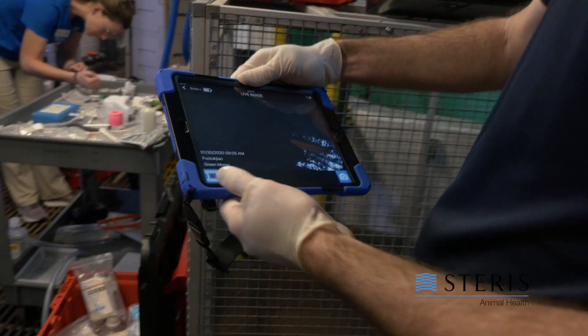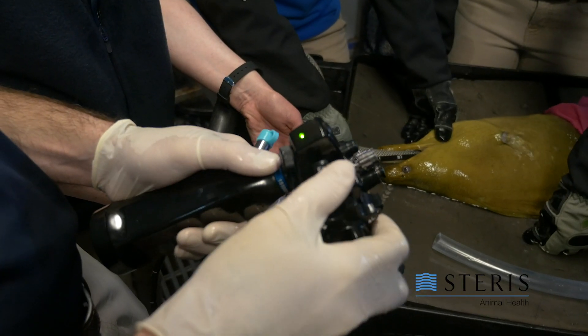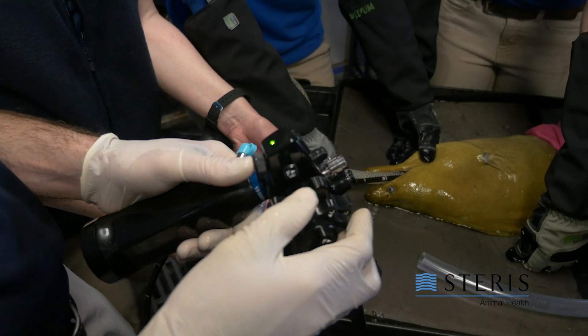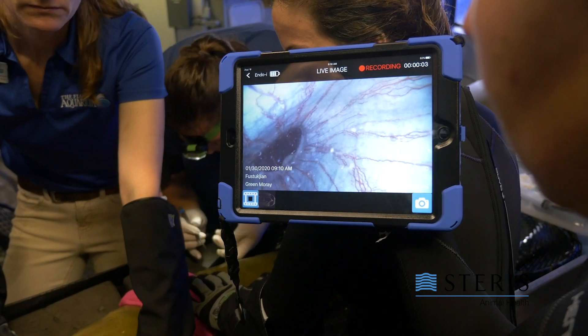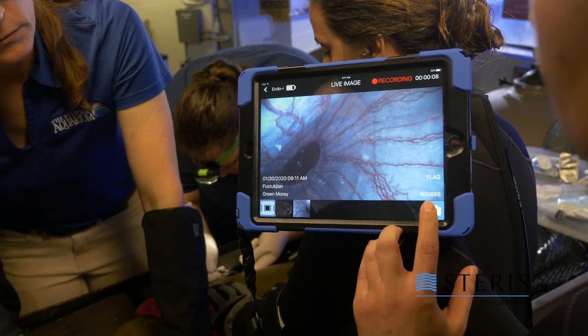We work with a lot of interesting animals that have a lot of special needs, and often we have to go to them — we can't just bring them back up to the hospital. So being able to get those kinds of images, that kind of recording and image quality portably is really critical for us. It also plays a really big role at our Sea Turtle Rehabilitation Facility.